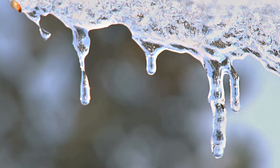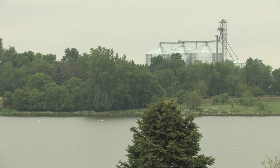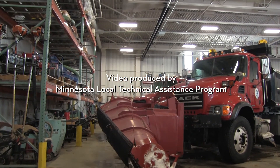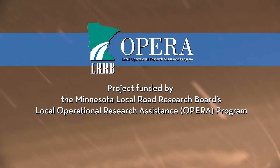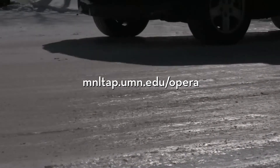We all want to leave a better place for our kids. We want our lakes and streams to be healthy forever. We want our roads to be safe and we want all of that to function perfectly.